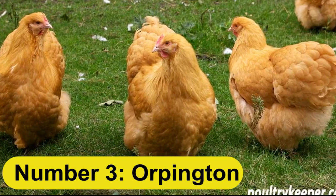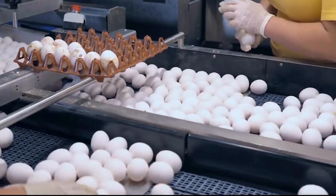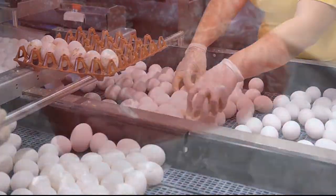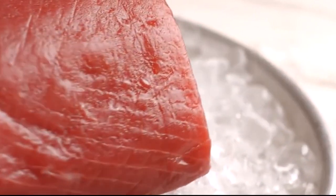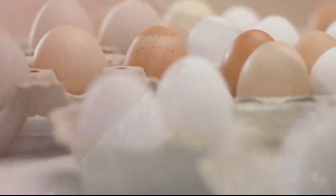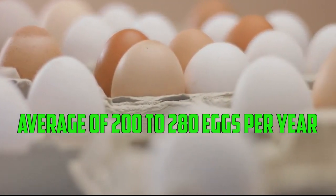Number 3: Orpington. The Orpington is an English breed that is known for its good meat and egg production. These birds can reach a mature weight of around 8 to 10 pounds in 22 to 24 weeks. They are also good layers, with an average of 200 to 280 eggs per year.